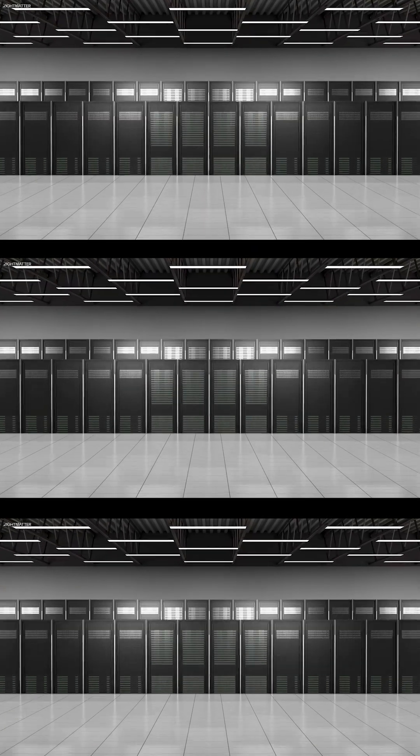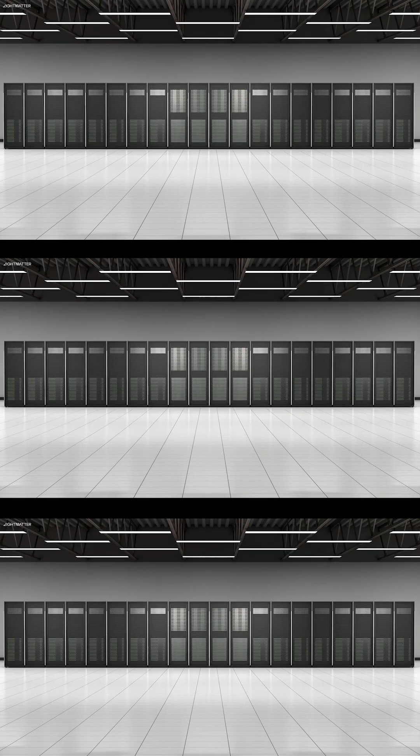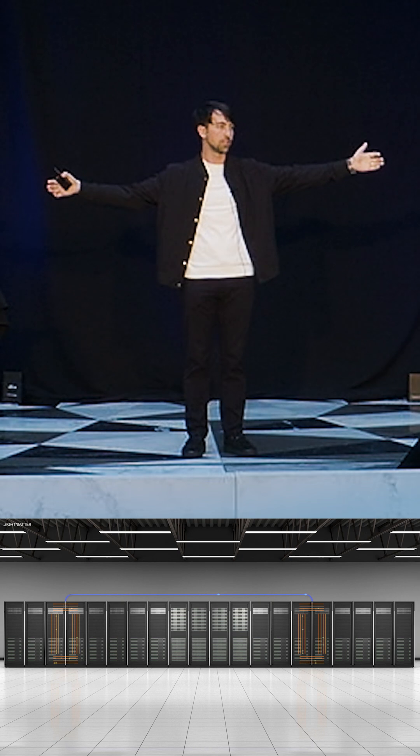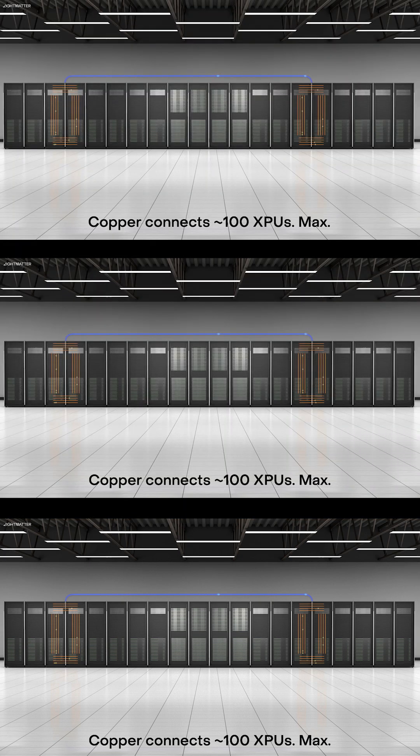This is what we do with racks today in data centers. You get them as close as possible — the orange here — maybe two racks next to each other, tied together very tightly with copper. Copper can reach about this far, and that's about it. So copper connects about 100 XPUs, max — about 100.